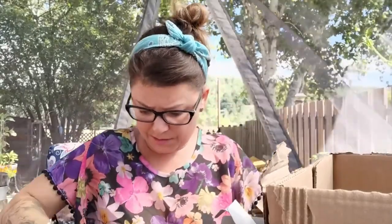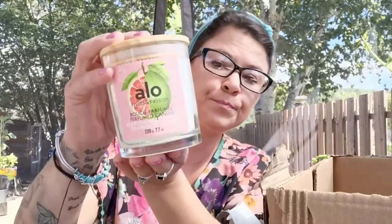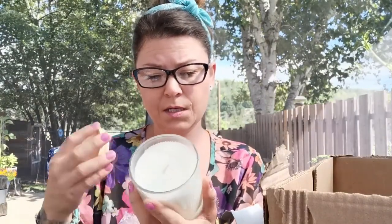And in here we have a candle. They really packaged this one up really well. This is the Aloe Fruits and Passion Grapefruit and Guava. I love the lid — bamboo. Made in Canada. It smells gorgeous. Single wick, not like our other line of candle products. Plant-based wax, which is fantastic. And it is 220 grams or 7.7 ounces.